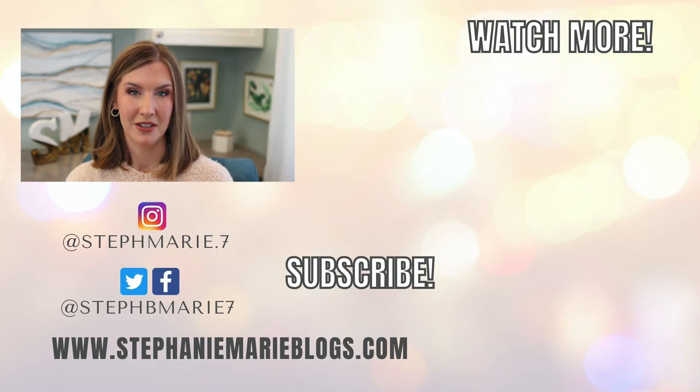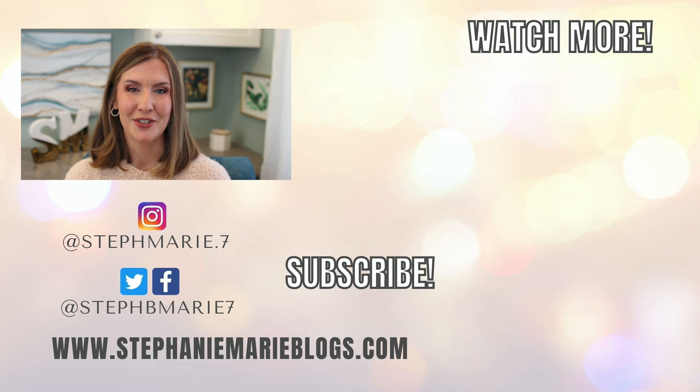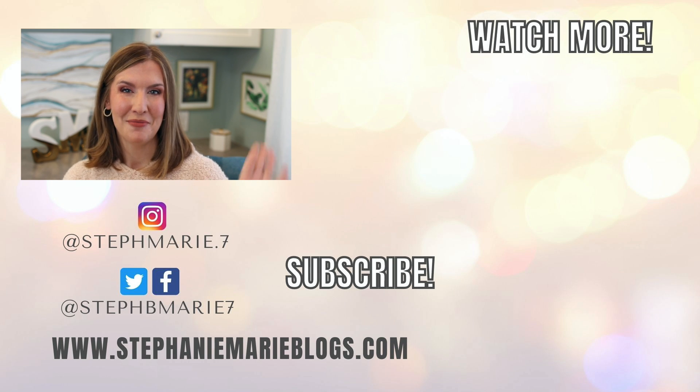I had a ton of products in my January favorites and fails — a lot of fails actually. If you haven't seen that, I'll have it linked here for you. If you're not subscribed to my channel, be sure to hit that subscribe button and become part of the family. Thank you so much for watching this video, and thank you Allie for tagging me — it was so much fun to do. I'll see you guys in my next video. Bye!